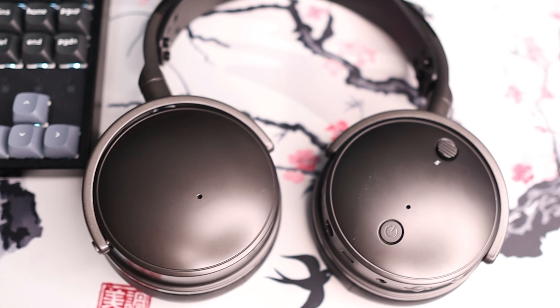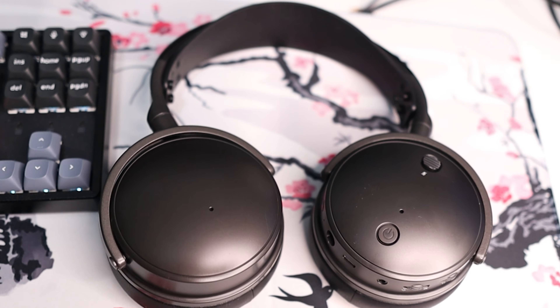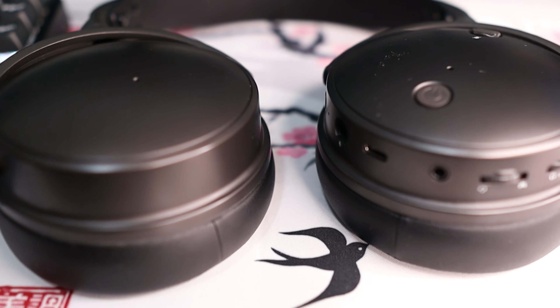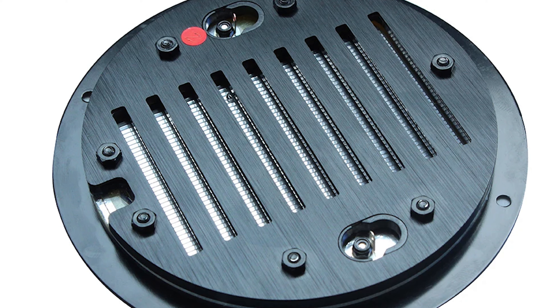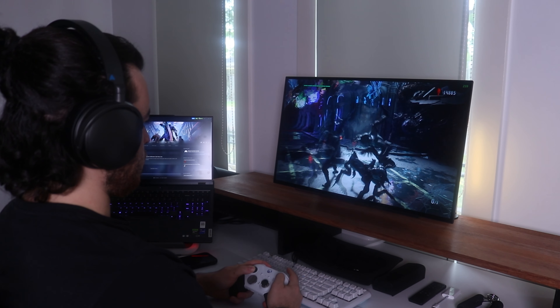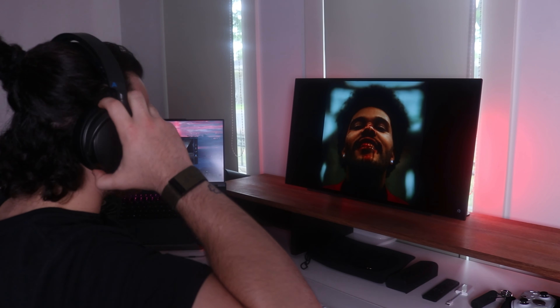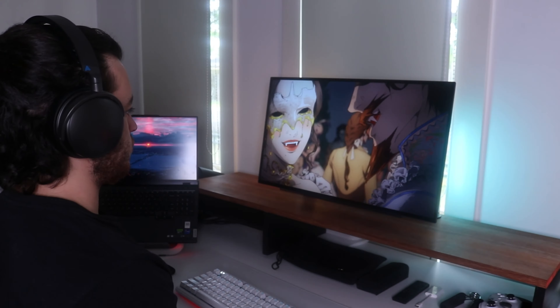These use 90 millimeter planar magnetic drivers that produce a way more accurate and detailed sound than the 40 millimeter dynamic drivers that most gaming headsets use. This means that these headphones are not only good for gaming but they're also really good for music listening or media consumption.